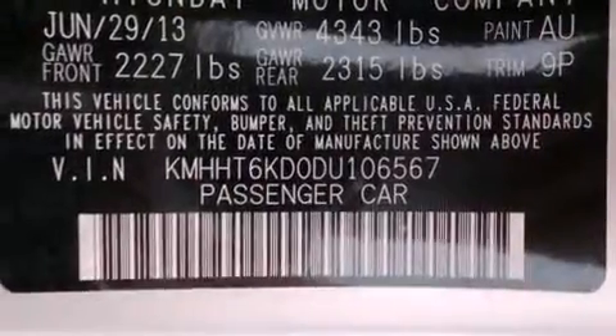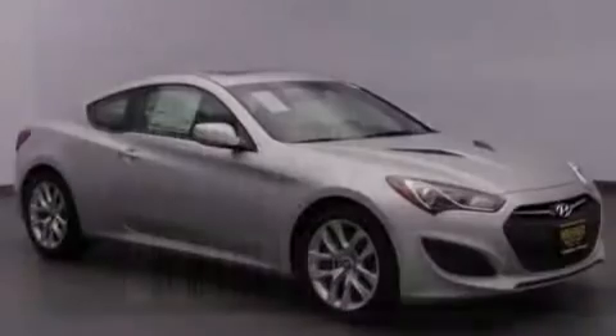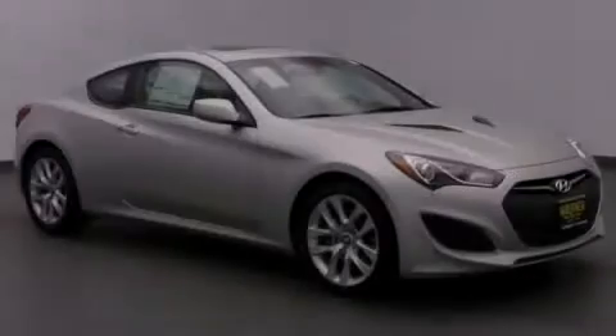HomeLink can control devices such as the garage door, the entry gate, or even the living room lights, enabling you to control them right from the driver's seat. This vehicle is sure to sell fast — call and arrange your test drive today.